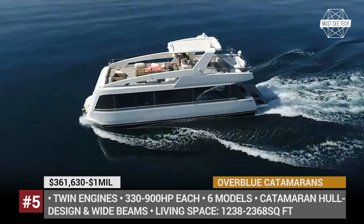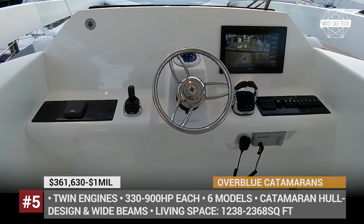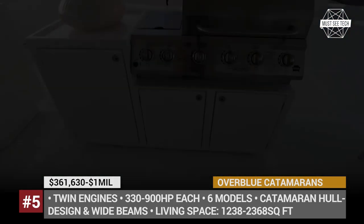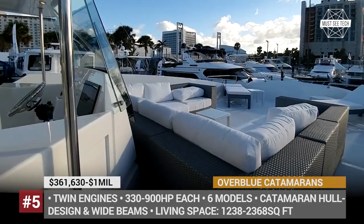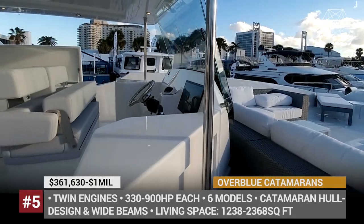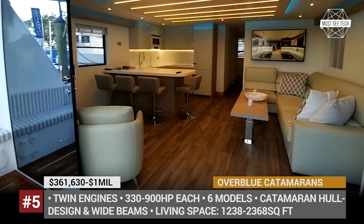The flagship 74 model accommodates 10 people across 5 cabins and almost doubles the available room. It also includes high-end features such as a spa sauna, an on-board gym and a business office. Finally, the roofs of the Overblues are taken by outside lounge and entertainment areas.